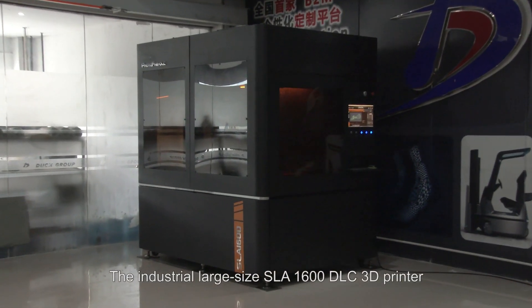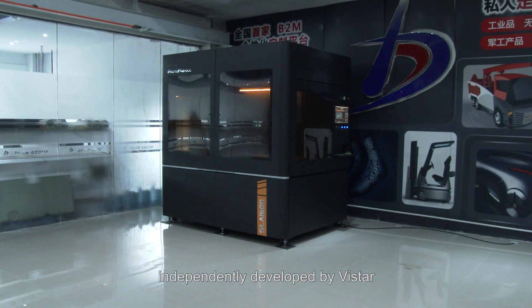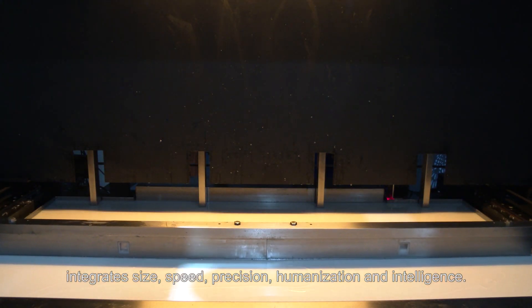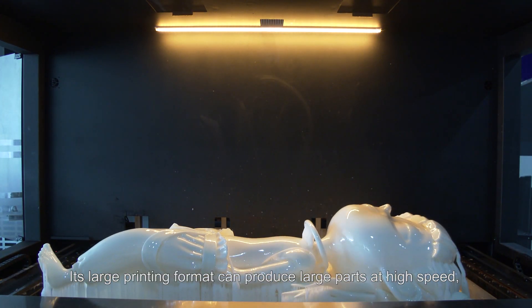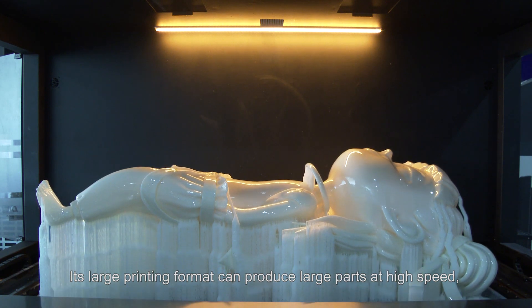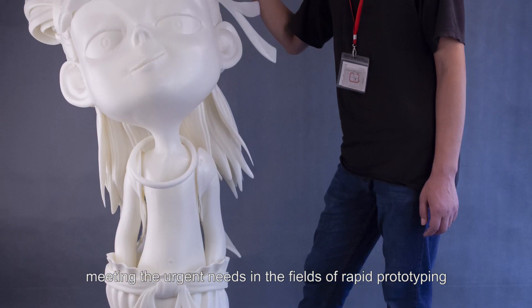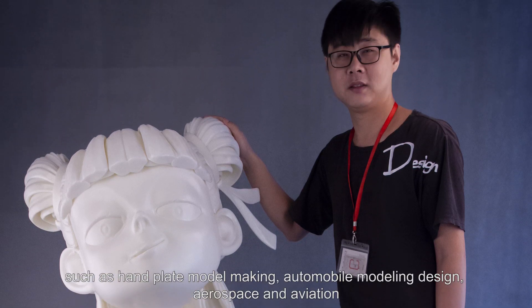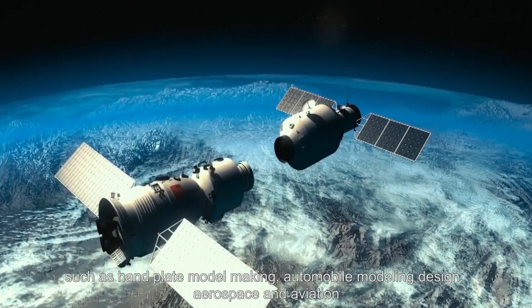The industrial large size SLA-1600 DLC 3D Printer is independently developed by Vista Integrated Sites. Speed, Precision, Humanization and Intelligence. Its large printing format can produce large parts at high speed, meeting the urgent needs in the fields of rapid prototyping such as hand plate, model making, automobile modeling design, aerospace and aviation.